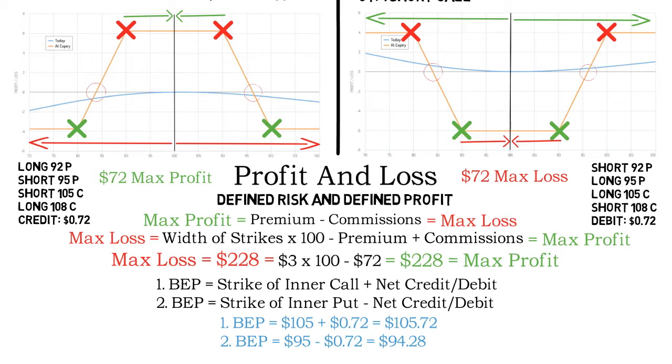The further the two vertical spreads are apart from each other, the greater the result of the second calculation becomes. This means that max loss becomes bigger for short iron condors and max profit increases for long iron condors. A wider iron condor will also lead to less premium taken in or paid — good for long iron condors as they are cheaper, but bad for short iron condors as they take in less credit.